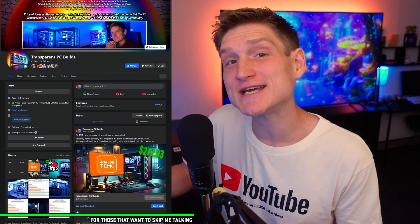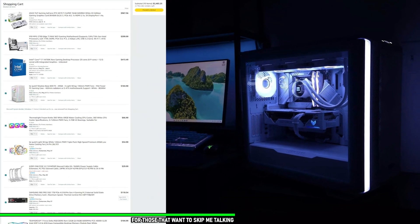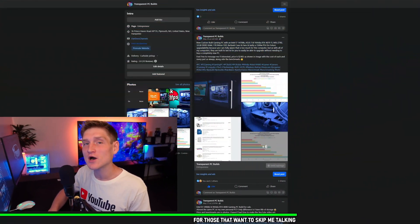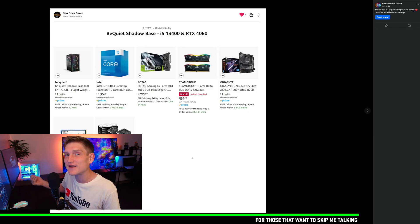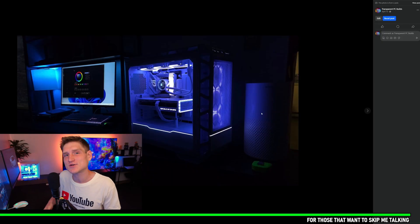If you'd like a PC from me, my Facebook business page is linked in the description below. I don't charge you anything other than the cost of parts, and I give you a full list of everything with the final cost before I order it with my own money. You don't pay me anything until you see the video, the performance, the benchmarks, and all of that.